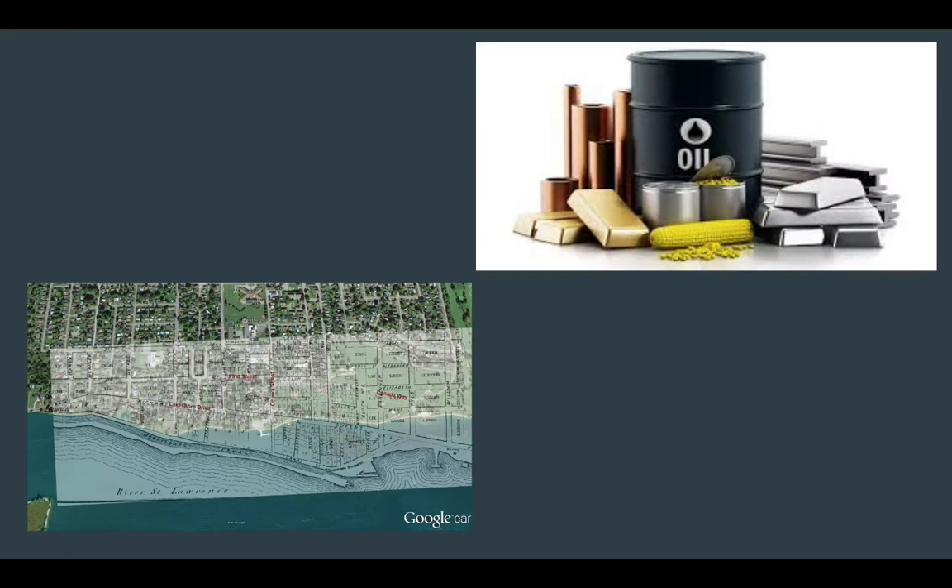This project allowed for commodities such as iron, coal, grain, limestone, and cement to be traded to different parts of the country and around the world. Some negative effects were that 100 square miles were flooded and 6,500 people had to be removed from their homes during the construction of the seaway.